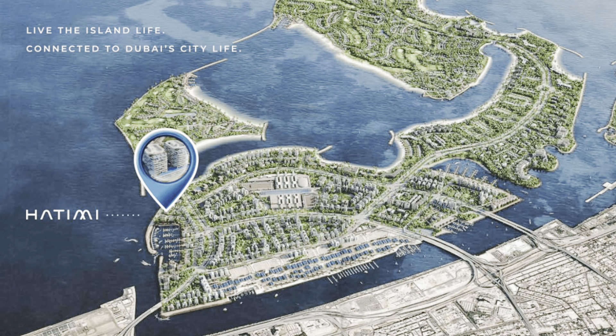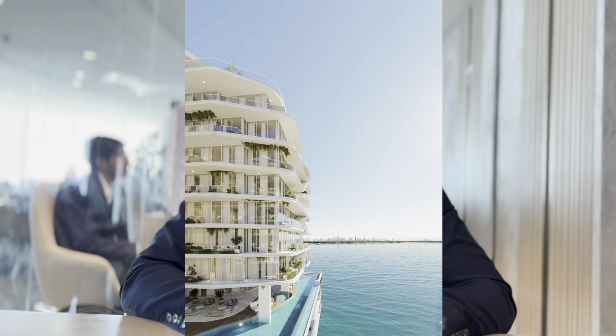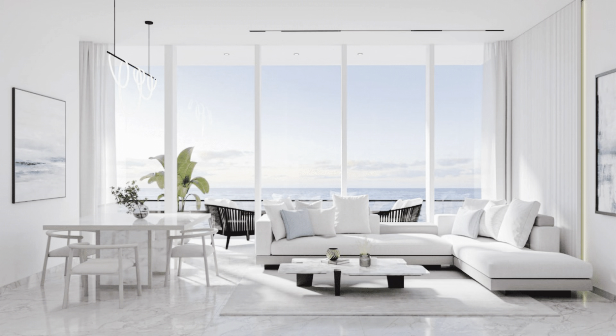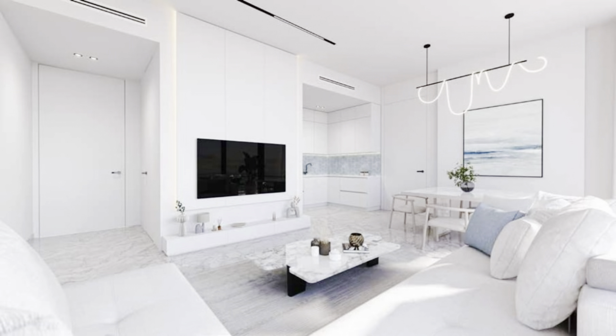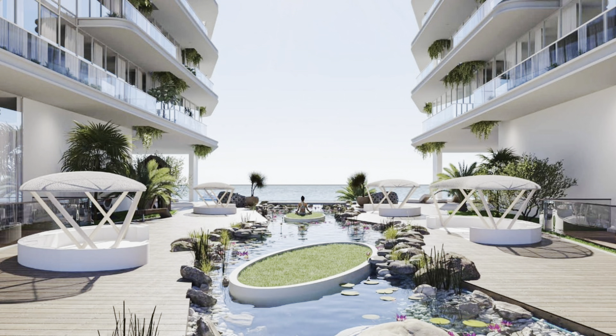The first one is Hatimi Residences, a luxury project by Fakrudin Development, located in the picturesque Dubai Islands area. The complex consists of two nine-story towers offering elegant one to three bedroom apartments, premium three and four bedroom duplexes, and exclusive four bedroom penthouses. Each residence comes with a fully equipped kitchen, and its windows and balconies offer breathtaking views of the Persian Gulf.